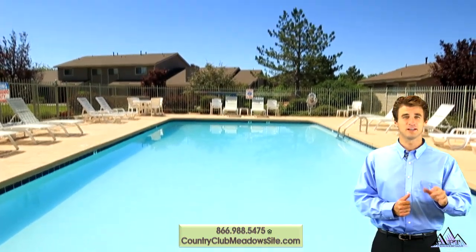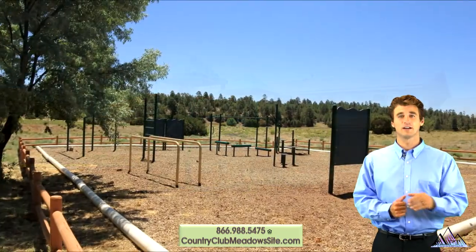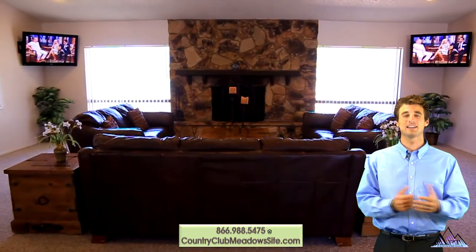Our residents love the resort amenities like a sparkling swimming pool, tot lot, outdoor fitness course, doggy park, and clubhouse with flat screens, pool table and kitchen.